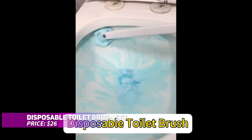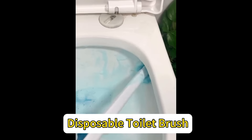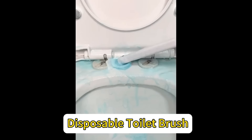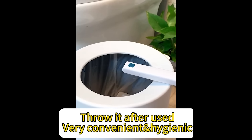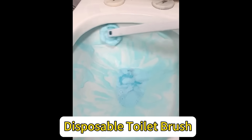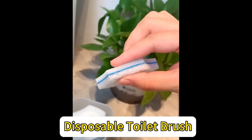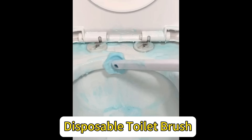Cleaning the toilet just got easier. This disposable toilet brush set comes with a long-handled wand, 6 scrubbing pads, and 10 preloaded rainforest-scented cleaning pads that eliminate 99.9% of germs. These pads are tough on hard water and lime stains and clean twice as fast as traditional brushes. After use, just pop off the disposable pads — no more handling dirty brushes.